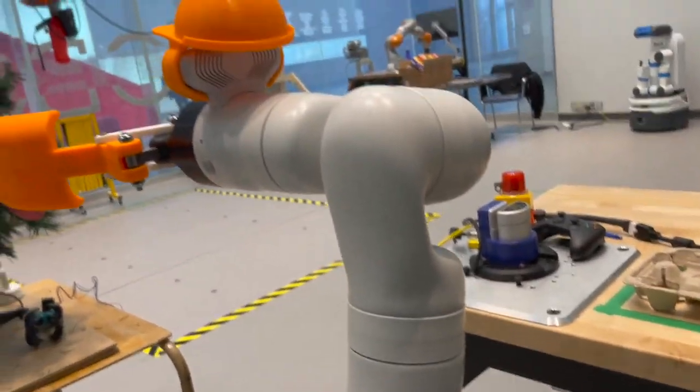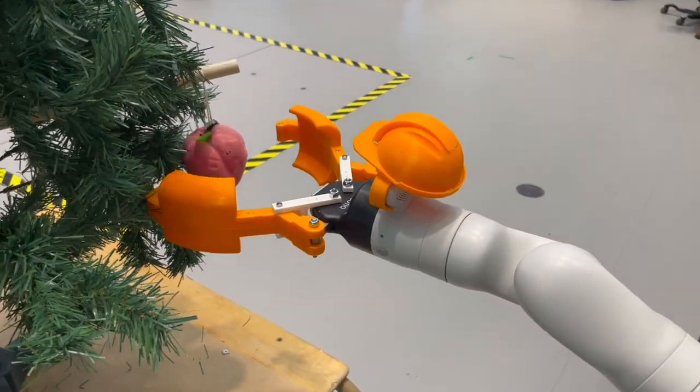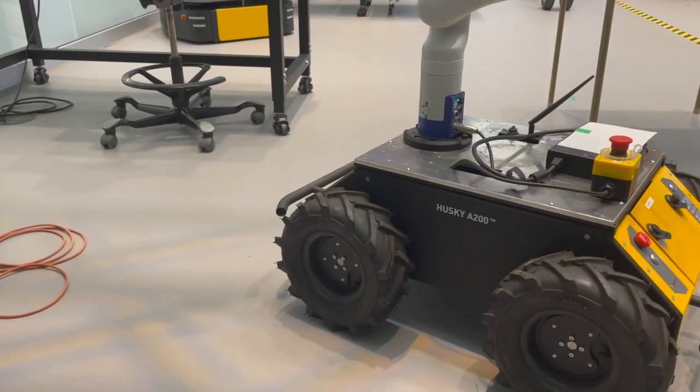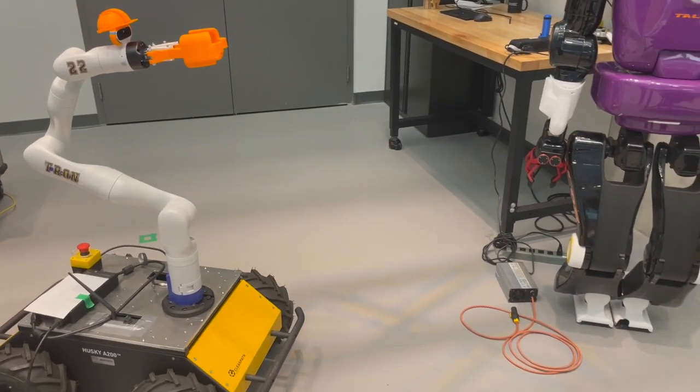Capable of fitting between rows of trees or between your fridge and kitchen counter, the Peach Picker can find peaches absolutely anywhere. And with its robust mobile platform, the Peach Picker can go anywhere that peaches grow.